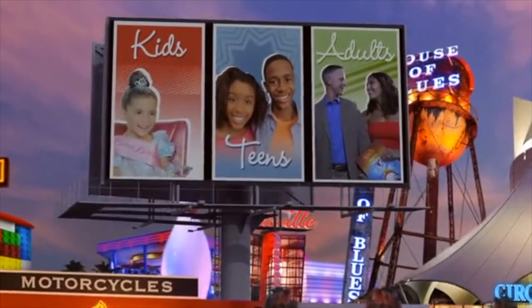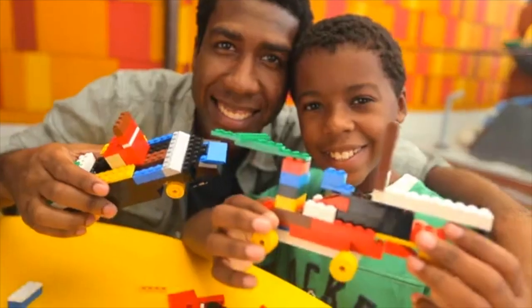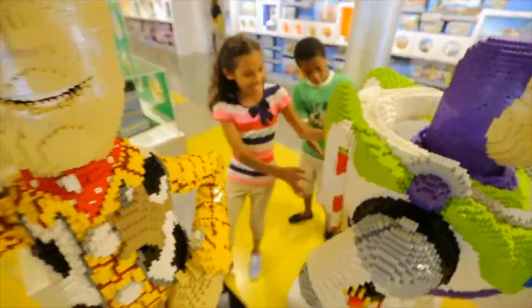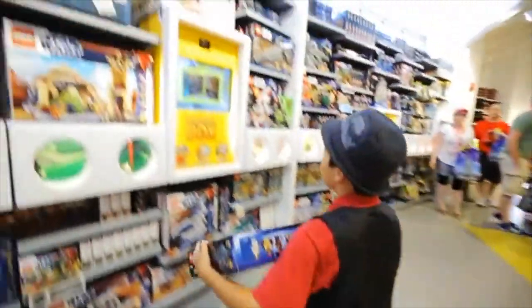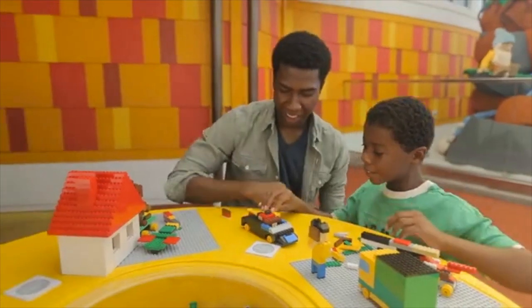So why is Downtown Disney great for families with young kids? Here, it's all about the experience. The first thing your kids may spot is the LEGO Imagination Center. With all the amazing LEGO displays, it's easy to see why. Here, your kids can build anything their imaginations can create. And for some reason, moms and dads always seem to want to get in on the action.